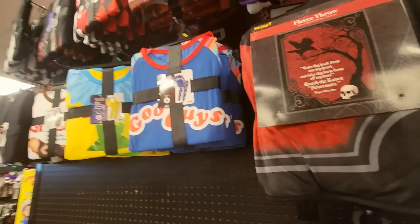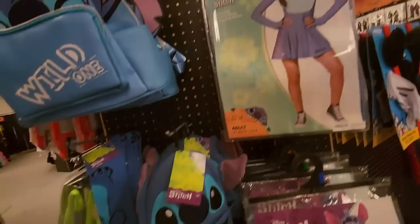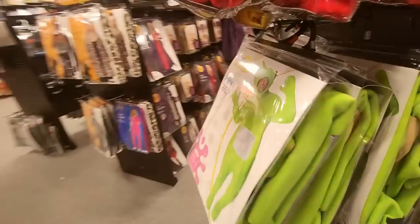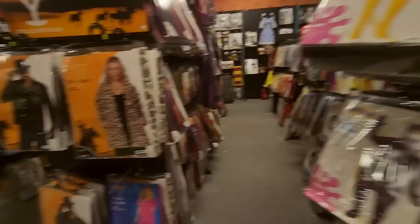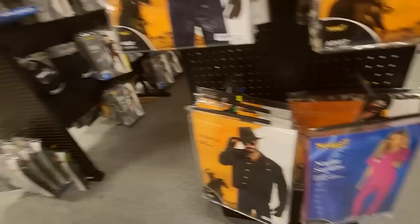You can even buy pajamas in here — we have Chucky pajamas, Gremlins pajamas, and Ghost Face. We have some Lilo and Stitch stuff — I like the little backpack — and you can even get a Stitch costume, a little knit hat, and a lanyard for that too. And we have Teletubbies — no, next. They just freak me out. We have some Yellowstone stuff — I've never watched it — but we have Rip Wheeler and Beth's jacket. I don't think the nurse scrubs go over here, but I don't know where they go.